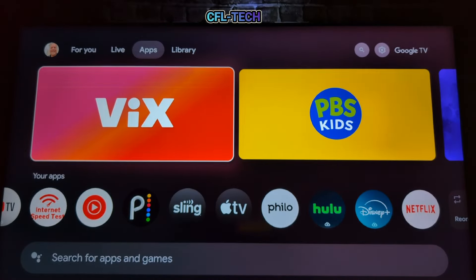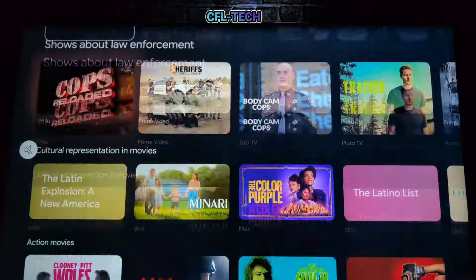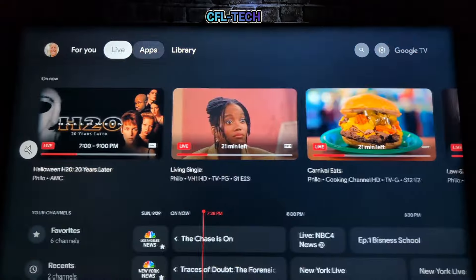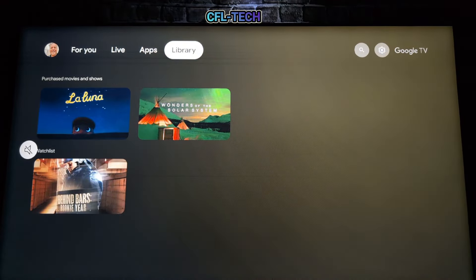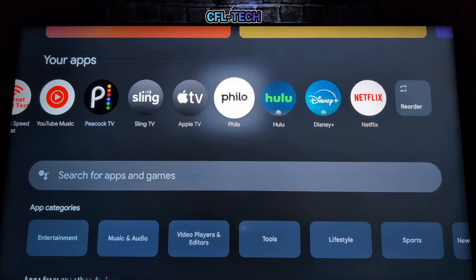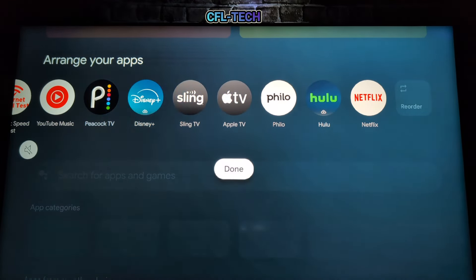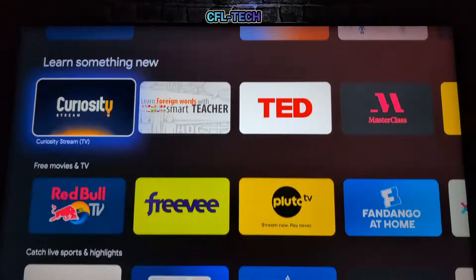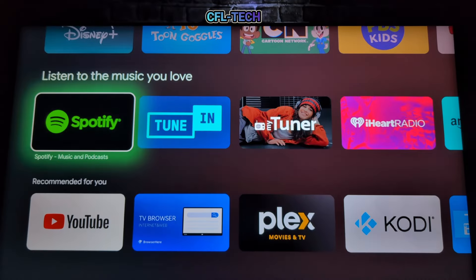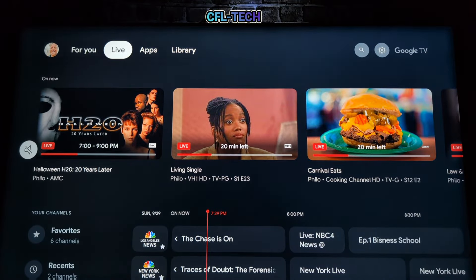Back on the home screen, scrolling through the 'For You' section with the button held down — it's completely smooth with no hiccups whatsoever. Very snappy right out of the box. You can rearrange apps on any Google TV device, and the ecosystem continues to get better. Google wants to be the leader in Google TV and in free ad-supported TV, continuing to add free channels.